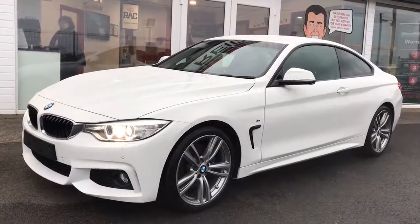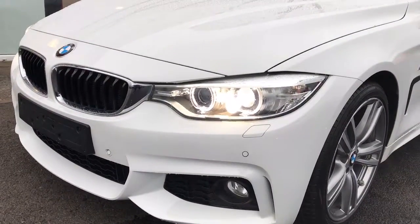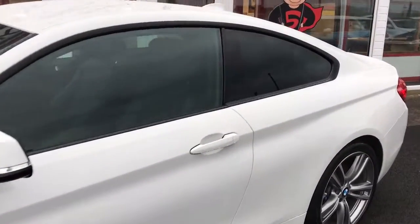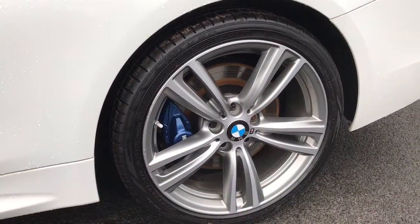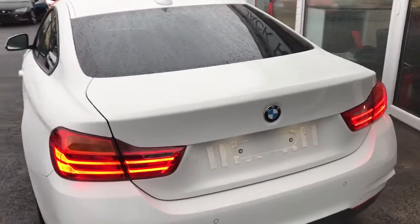Hi everyone, just going to run you through some of the upgrades on this stunning 2015 BMW 4 Series Coupe. This M Sport version has got a host of factory upgrades including privacy glass, these 19 inch alloy wheels, and you'll see there with that bigger blue brake caliper, this one's got the M Sport performance braking upgrade as well. Sharper brakes but also looks fantastic too.